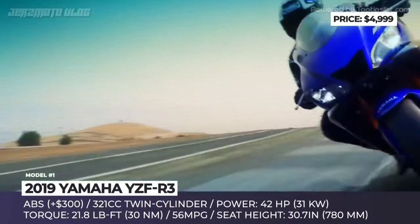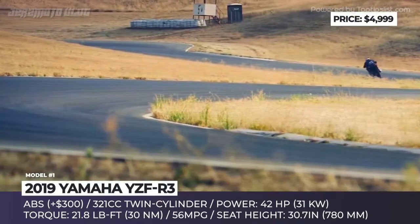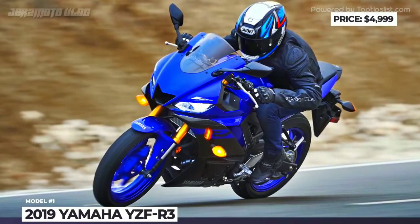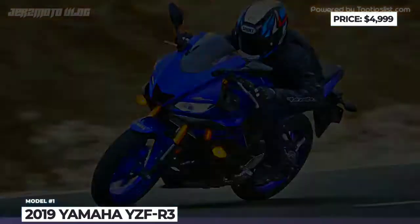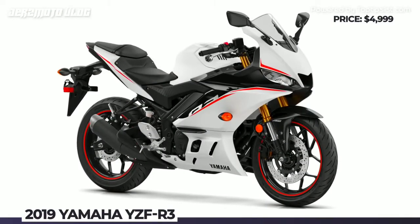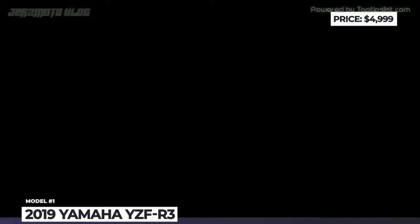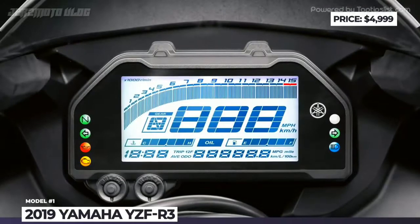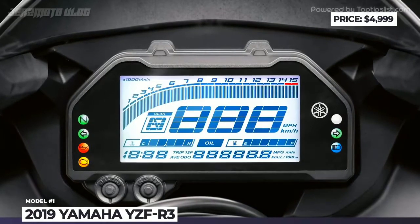At the R3's heart sits a 321cc liquid-cooled inline twin-cylinder engine rated at 56 mpg, delivering a max output of 42 horsepower and 22 pound-feet of torque. The R3 is also available in a limited edition 2020 Monster Energy modification inspired by the brand's YZR-M1 racer.